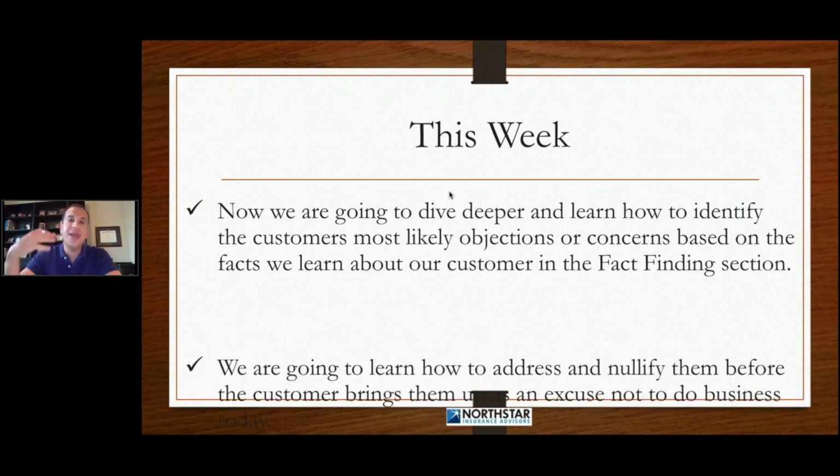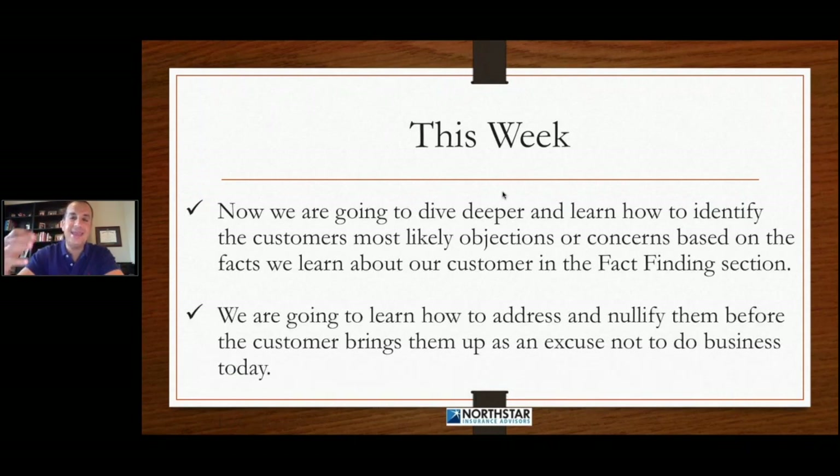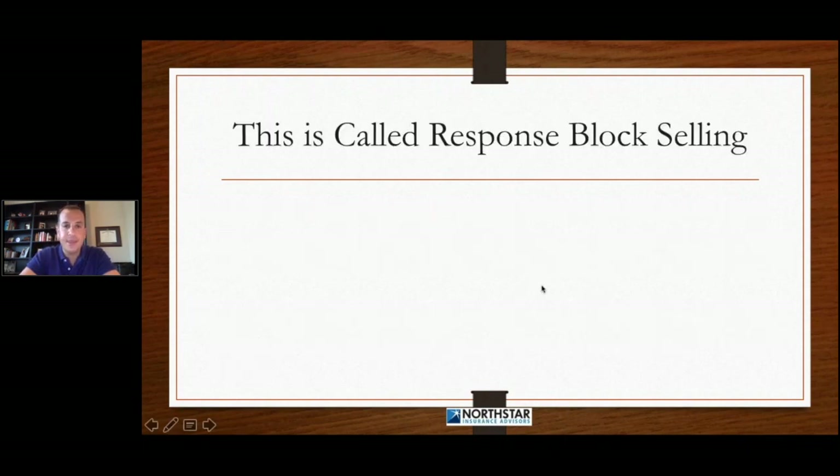We're going to learn how to address and nullify those objections or concerns before the customer brings them up as an excuse not to do business today. Some of you probably know where I'm going with this. This is called response block selling.